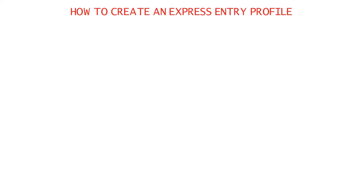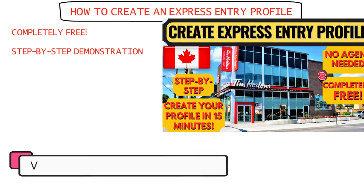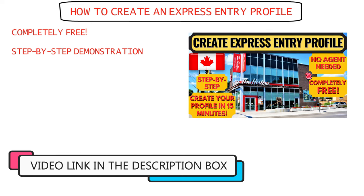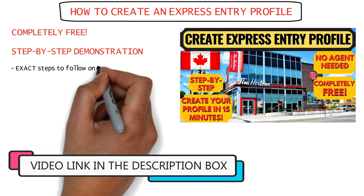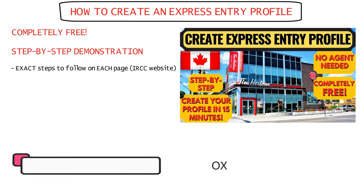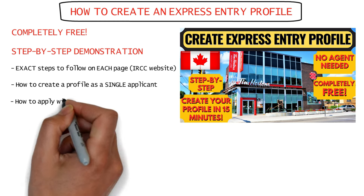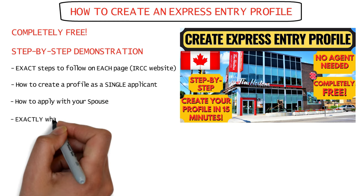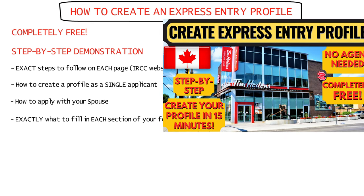To know how to create an express entry profile for free in just 20 minutes, have a look at the step-by-step demonstration video mentioned in the description box. Through that video, you'll get to know the exact steps to follow on each page of the IRCC website, how to create a profile for a single person and with your spouse, and exactly what to fill in each section so you're not confused at any stage.